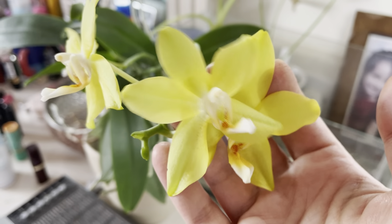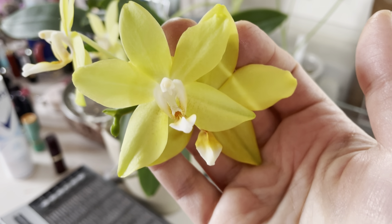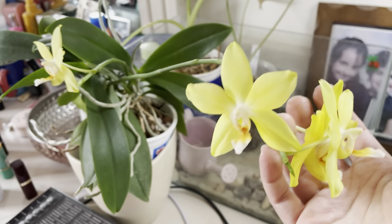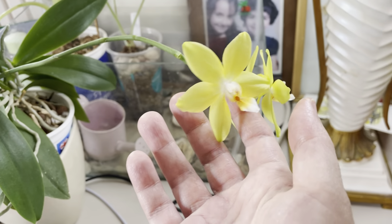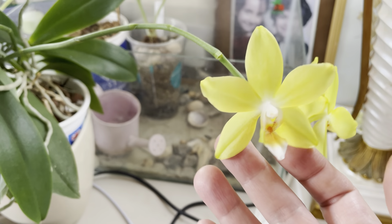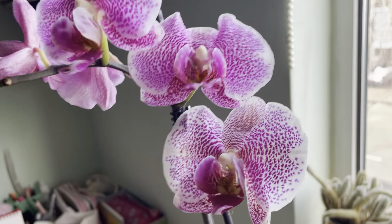Unfortunately it doesn't have any fragrance, but the color is so beautiful — it looks like sunshine. I kept it in my bedroom because I love the color and I get to look at it every day, every morning when I wake up. My sunshine Phalaenopsis pulchra!